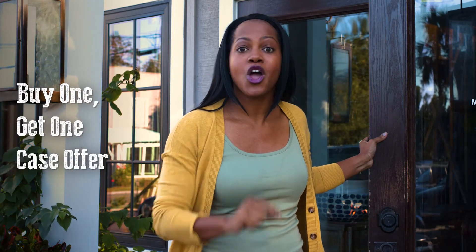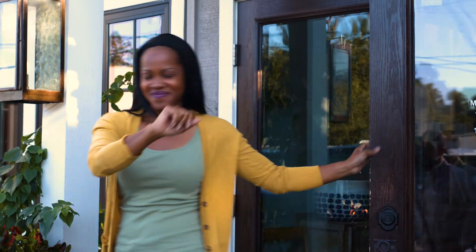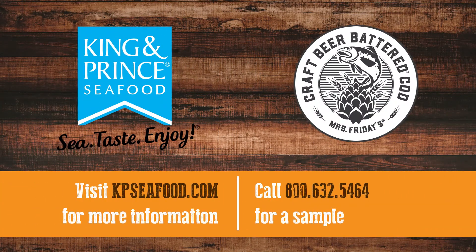Thanks so much for joining me for some fish and chips in the Golden Isles. Ready to learn more about how you can get people like me to dine in or carry out the new craft beer battered 10 ounce cod? King and Prince Seafood has a special buy one get one case offer through the end of December 2021. Check out their website, hurry and get your sample. Until next time!